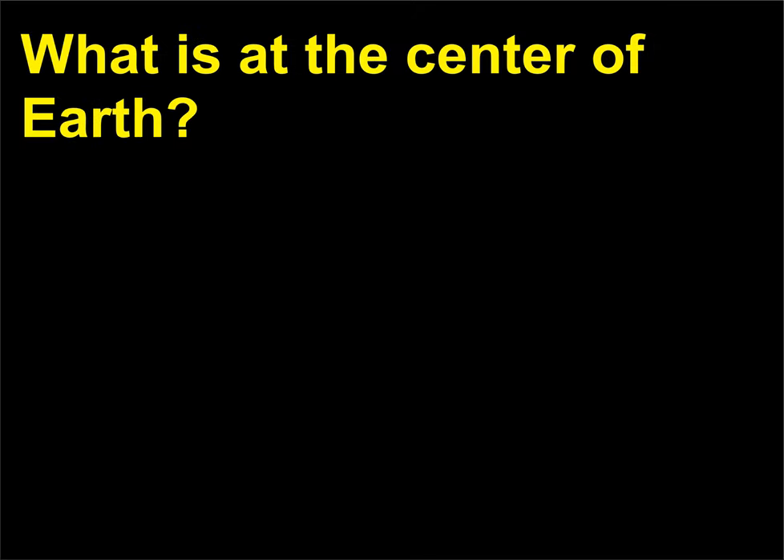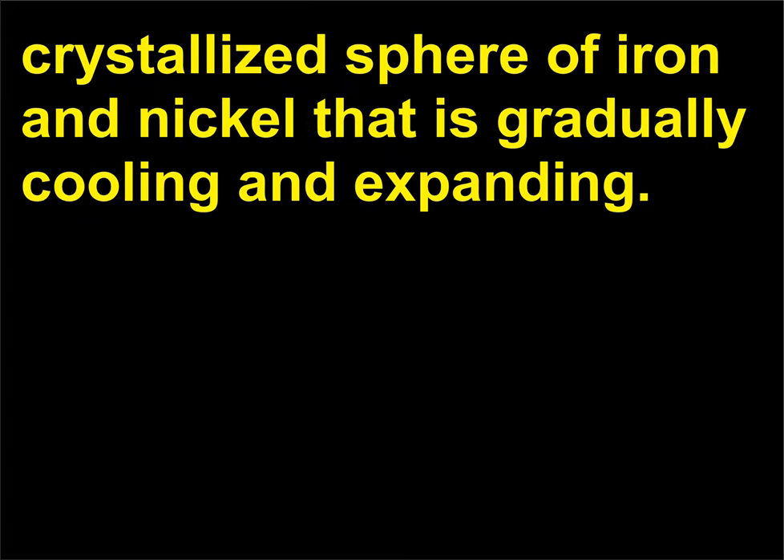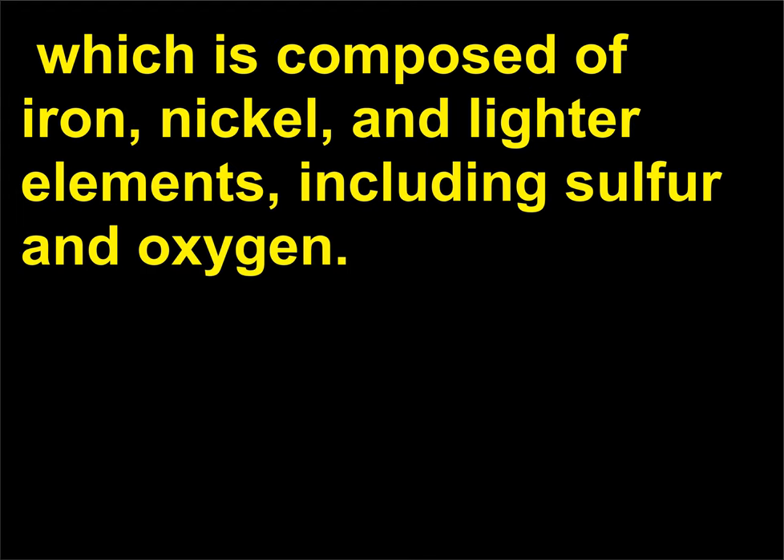What is at the center of Earth? Geophysicists have held since the 1940s that Earth's interior core is a partly crystallized sphere of iron and nickel that is gradually cooling and expanding. As it cools, this inner core releases energy to an outer core called the fluid core, which is composed of iron, nickel, and lighter elements, including sulfur and oxygen.